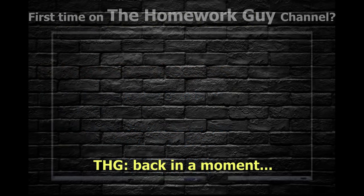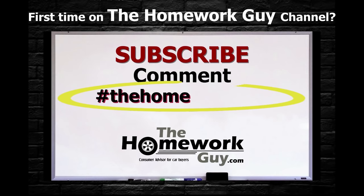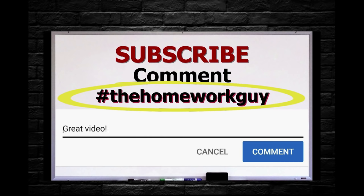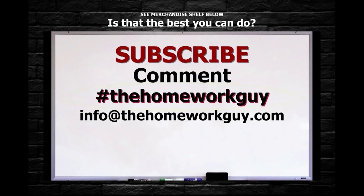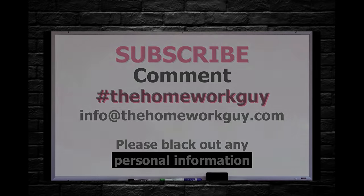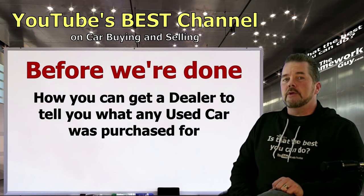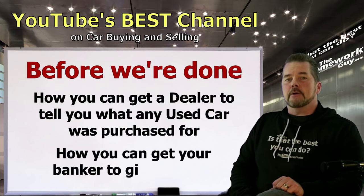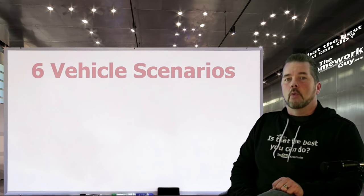If you're a first-timer on the Homework Guy channel, consider subscribing and leaving a comment below. Add hashtag 'The Homework Guy' if you'd like a direct response from Kevin or staff. You can also email the team at info@thehomeworkguy.com for a specific question or a free contract review — just black out your personal information. We do get a lot of requests, so be patient while waiting for a response.